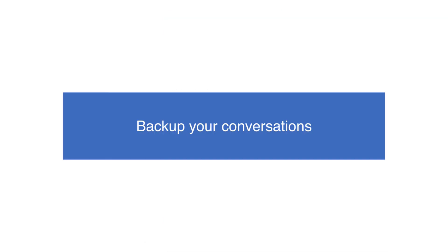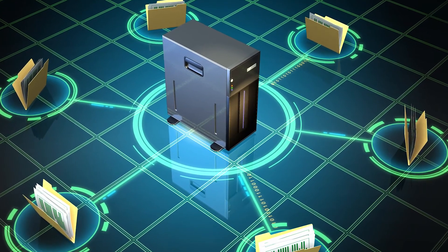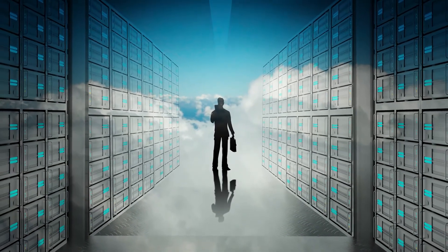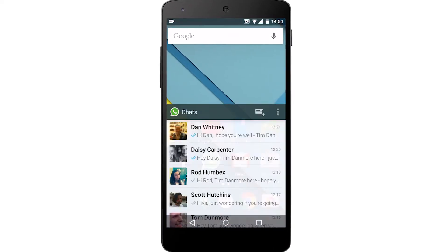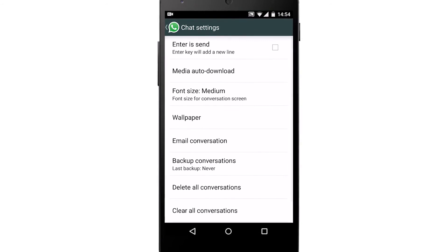Back up your conversations. It can be quite helpful to back up your many WhatsApp conversations in the rare but possible case that you happen to lose them. This could happen for a number of reasons, a common one being the reinstallation of WhatsApp to receive the latest updates. For those using Android devices, simply open WhatsApp, tap Settings followed by Chat Settings, and hit Back Up Conversation.